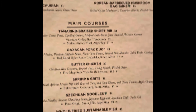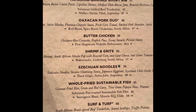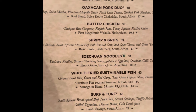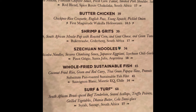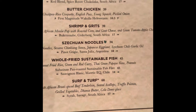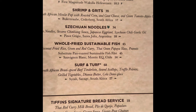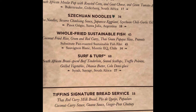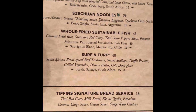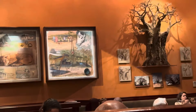Maybe we'll try that lobster mac and cheese for an appetizer. We've got our short rib, our pork duo, butter chicken, shrimp and grits which I do like — that looks pretty good. It even tells you what part of Africa it comes from. Argentina, Szechuan noodles, whole fries, sustainable fish, and the surf and turf — seared scallop. Oh, I do love scallops. Truffle, grilled vegetables, butter. That is nice. And we've got the bread service with milk brine and coconut oil.